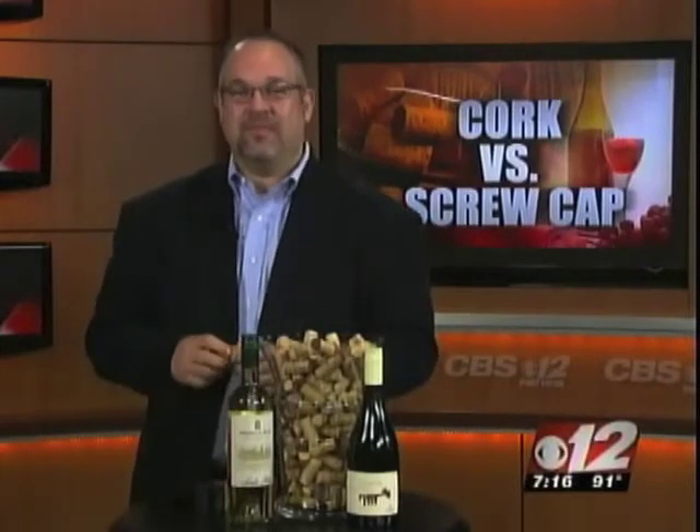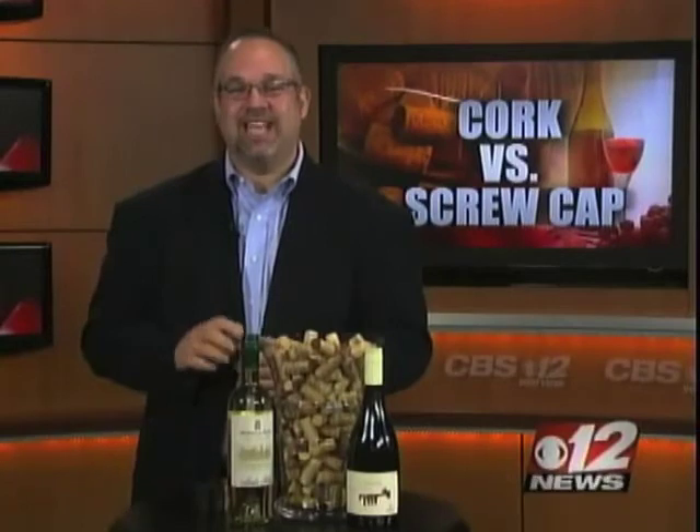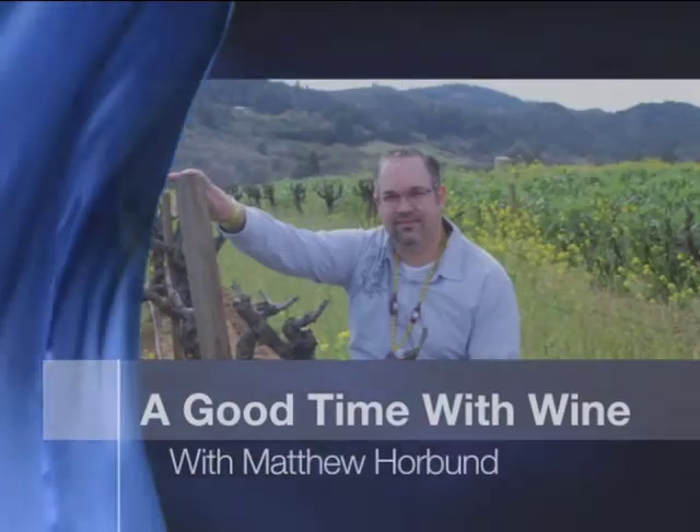You can check out his website — we've posted a link on cbs12.com. That was great advice. I can't wait to get a screw top bottle of wine!